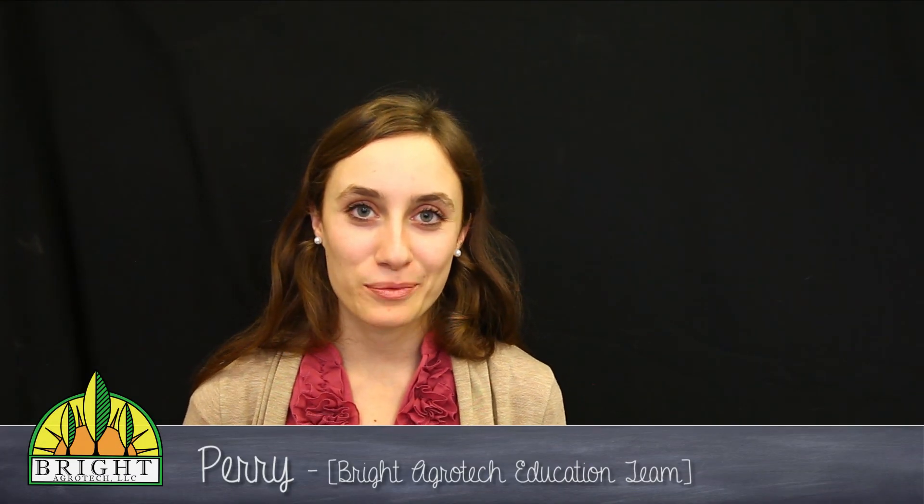Hey guys, this is Perry from Bright Agrotech. In the last few weeks, we've been connecting with a lot of extremely passionate educators across the country who are doing big things with STEM education. They've been telling us all about their unique classroom projects and how they're boosting student creativity and competencies using powerful, hands-on experiences.